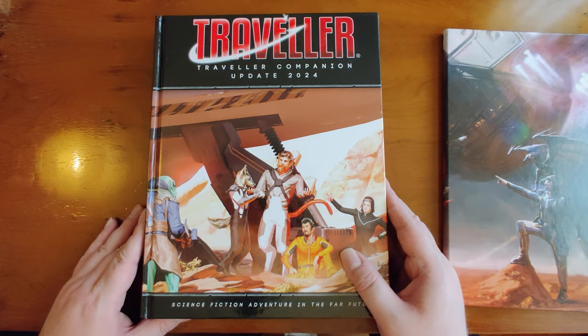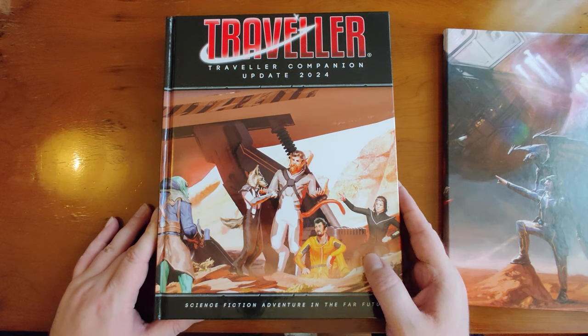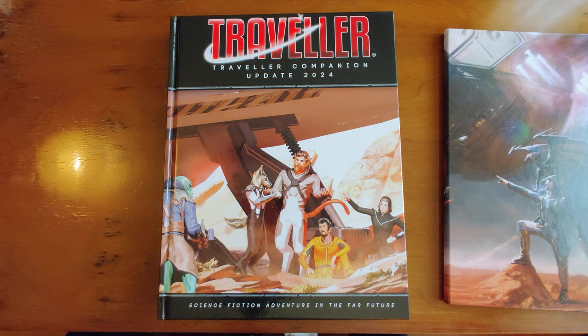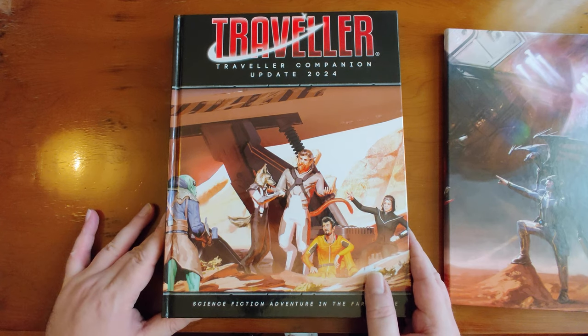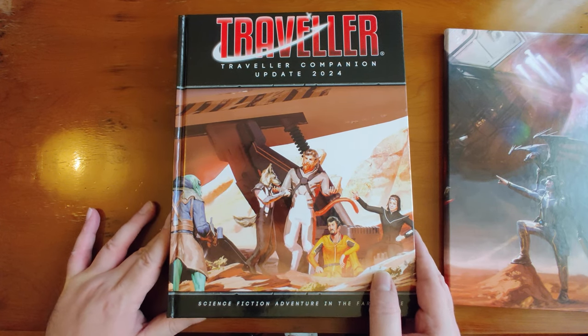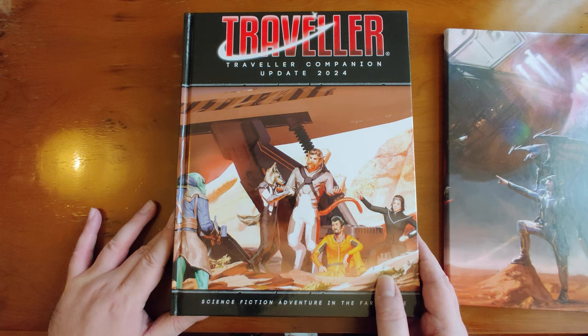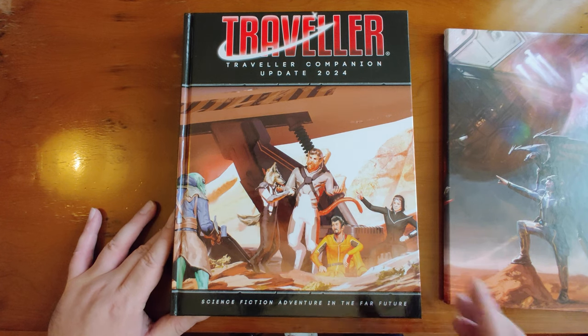Next, a quick flip through the Traveler Companion 2024 update. The Traveler Companion is one of the more valuable books even before this update — it contains interesting variant rules and more detailed rules for specific situations. The big addition is a chapter on vector-based space combat, which was not in the previous companion, plus errata updates and tweaks throughout. It's significantly longer than the previous one — about 15 or 16 added pages. I'm very interested in using the vector-based space combat rules, being a fan of The Expanse and complex space combat games like Babylon 5 Wars and Starfleet Battles.